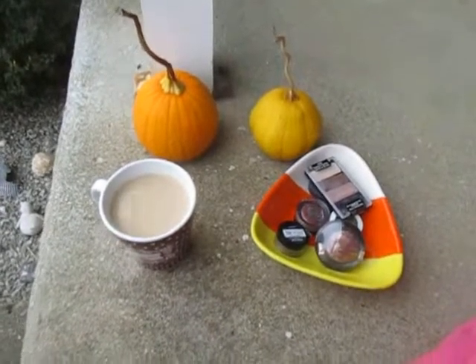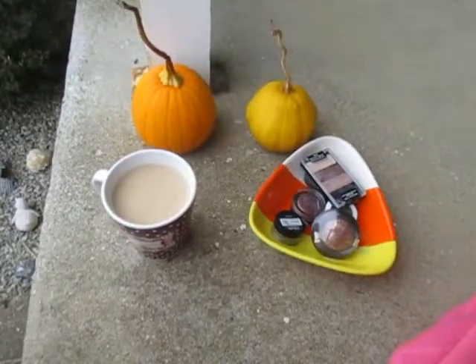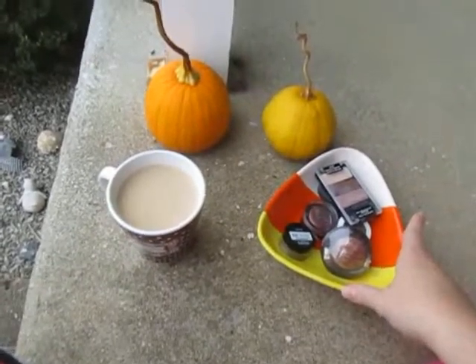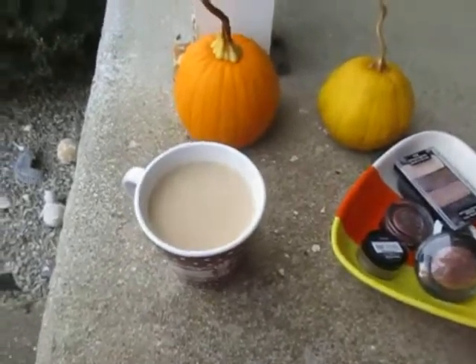Hey everyone, so here's just another short, chatty little vlog — a quick little chat. I'm about to film an Eyeshadows Perfect for Fall video, so I'm not going to talk about those in this video. I just have my cute little pumpkin sitting on my porch. I have some coffee.